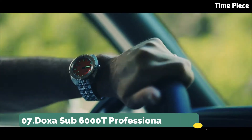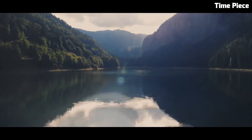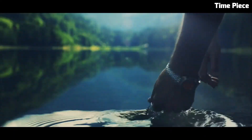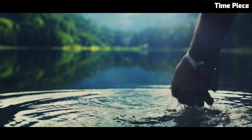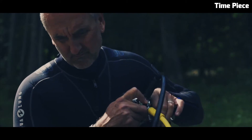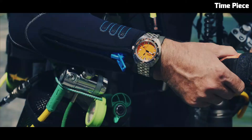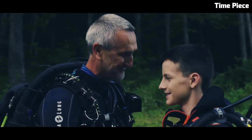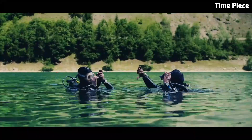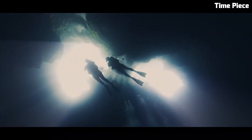Number 7: Doxa Sub 6000T Professional. The Doxa Sub 6000T Professional is the epitome of dive watch engineering and craftsmanship. This exceptional timepiece features a robust stainless steel case designed for the rigors of deep sea exploration. Its vibrant orange dial and luminescent markers and hands ensure clear visibility even in the darkest underwater environments. The unidirectional rotating bezel allows precise timing for divers, enhancing safety and accuracy.